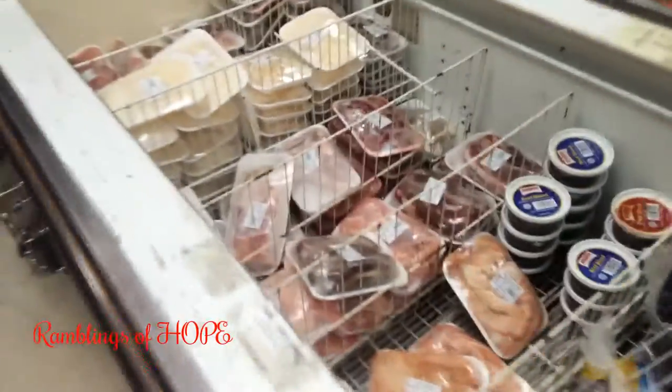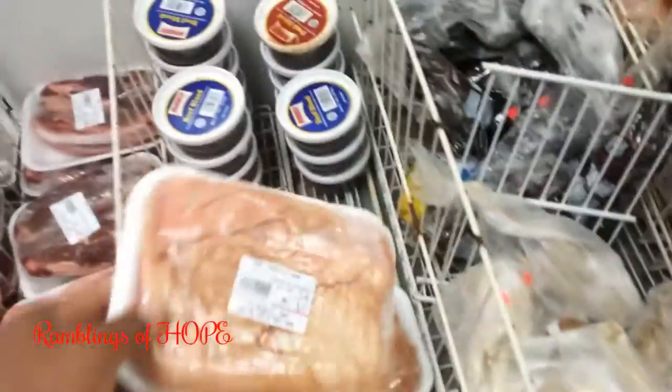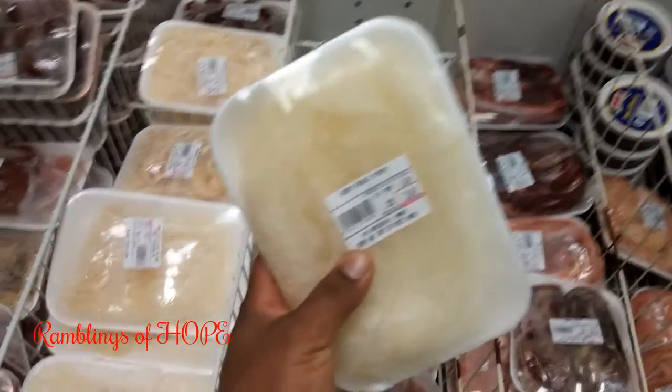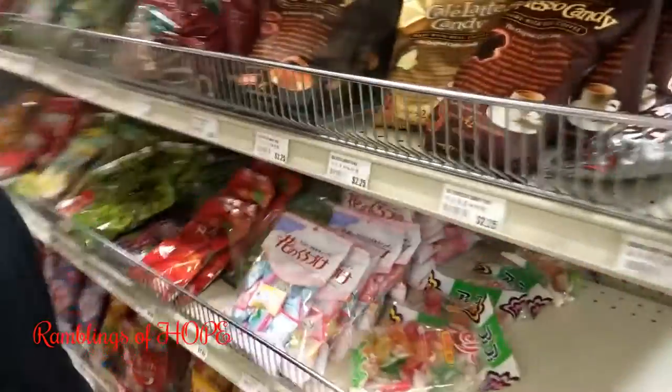Here's the frozen section — let me run through quickly. Pork tripe, whole chicken, beef tripe — I think it's called bible beef or bible tripe. It's a different place, a different taste.